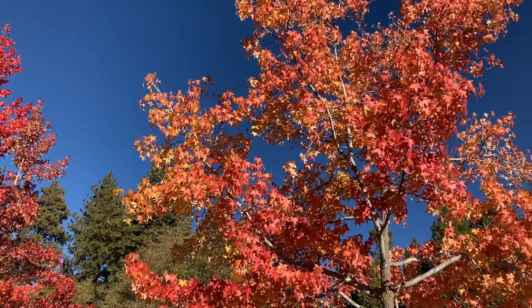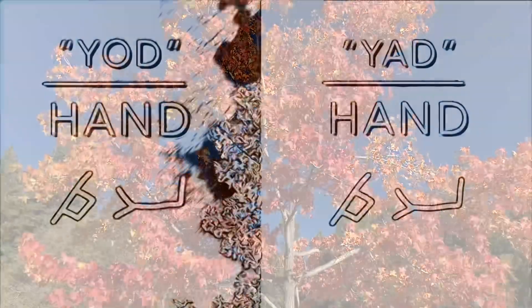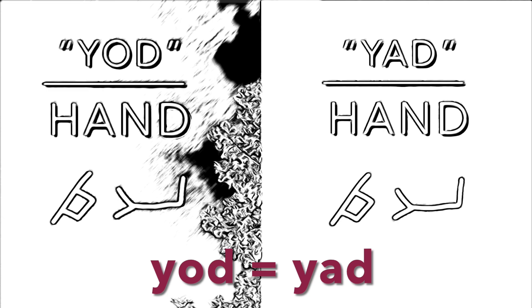All of these things are the meanings of the letter Yod. And there are also the meanings of the word Yod, which is the Hebrew word for hand. So Yod is the letter and Yod is the word. Both mean hand and the spelling is identical.